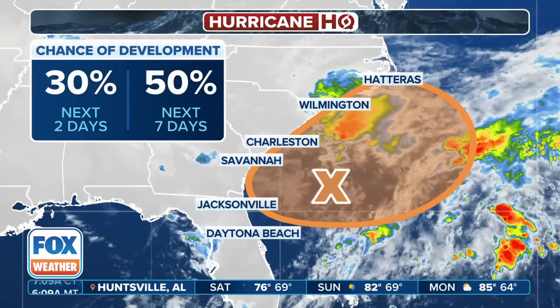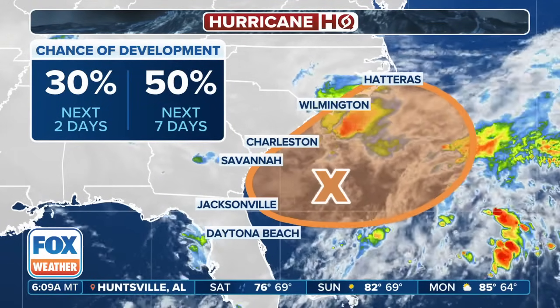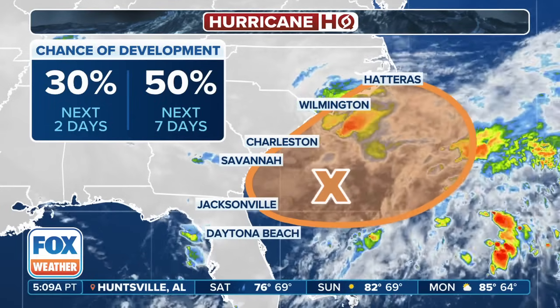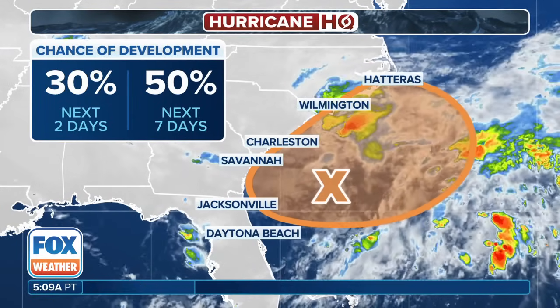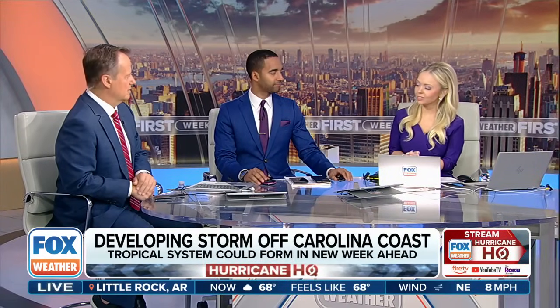Since last hour, they've upped it to a 30 percent chance from a 20 percent chance — that's the latest advisory from the National Hurricane Center. When you think about the overall area, it's concerning because of the Gulf Stream. The Gulf Stream is really warm right now; sea surface temperatures are running in the low to mid-80s. So if this system is able to develop, it's going to be able to tap into all of those really warm waters.